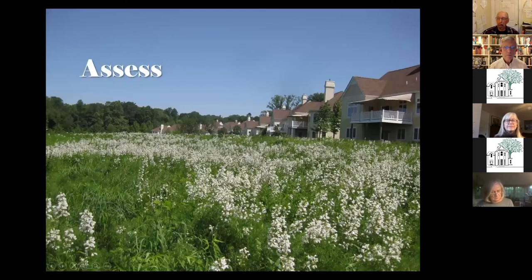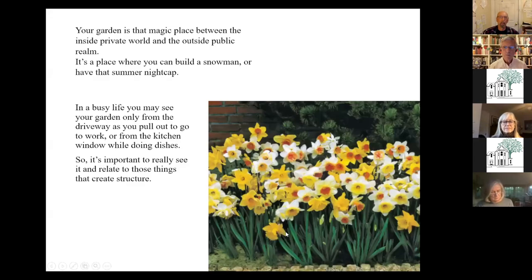Let's start with 'assess' — where to begin with your landscape. Your garden is that magic place between your private home and the public sphere. Individual residential gardens are a magic area where you can be you, where you can be creative.